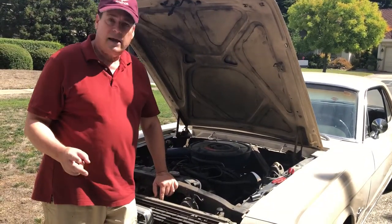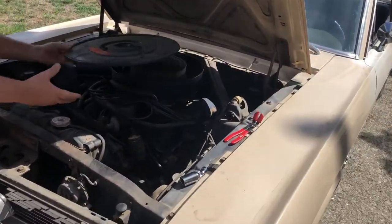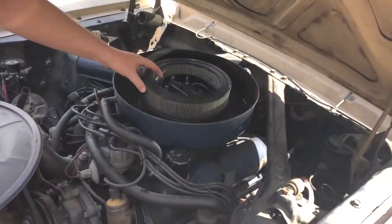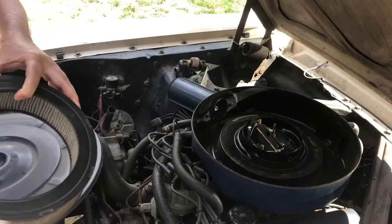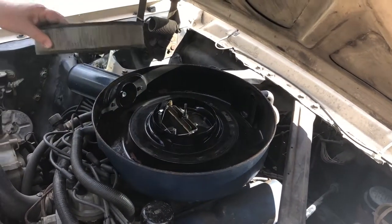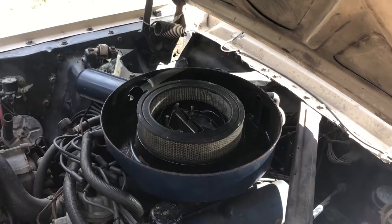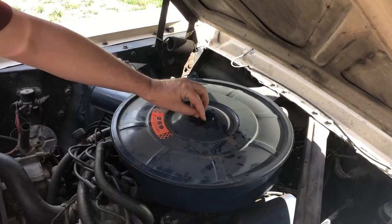Number two: you need air coming in. We can take off our air cleaner cover and take a look at the air filter. It's a little dirty, but it's okay — there are no obstructions in here. Here's your carburetor. We have direct air flow straight into the engine, so that's not going to be the source of our problem either.